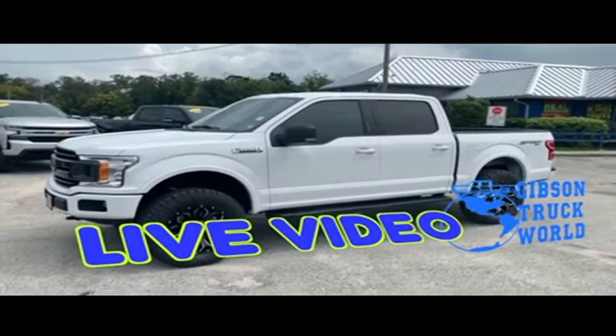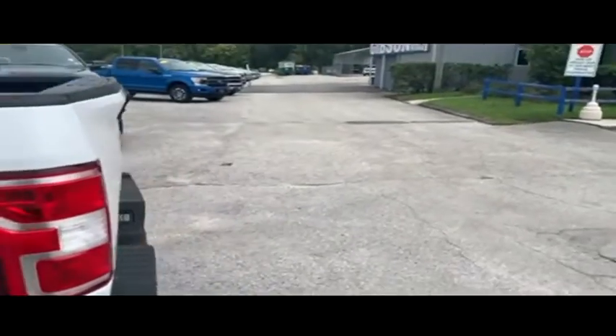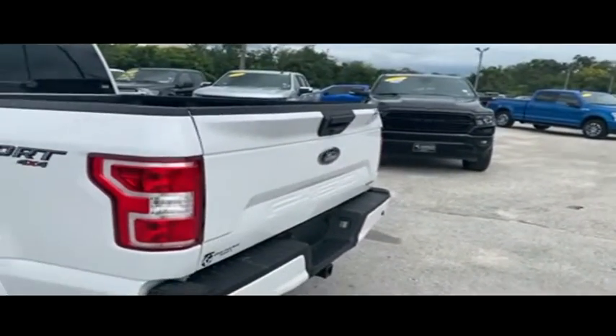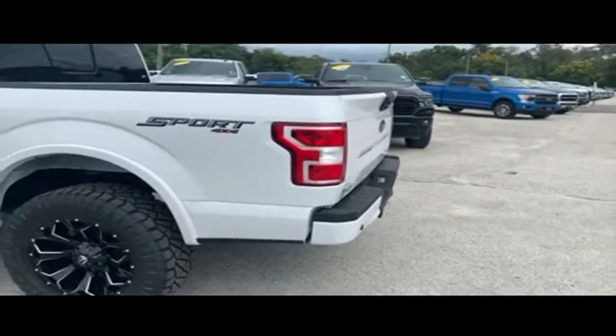Today, Gibson Truck World proudly presents this beautiful 2019 looking extreme Ford F-150 XLT — brand new lifted monster, automatic four-wheel drive, sport package features skid plates and high-performance shocks.